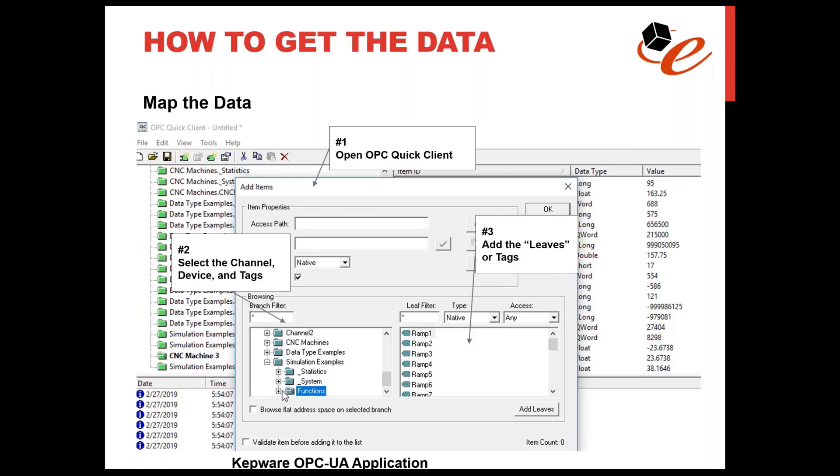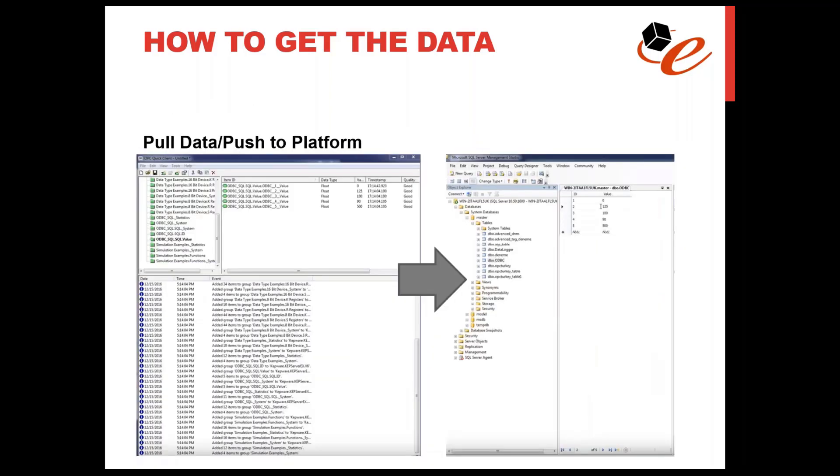We map the data — the tags or data points from the CNC machine — to the data fields we create in Kepware. To do that, you open the Quick Connect tool, connect to the machine, select the channel and device already set up, and the tags already established within the machine, then add those tags. With that done, you test to see if data is coming through — you can actually see the data coming through and changing in the value column in the Quick Connect screen. Once the connection is running, you set up Kepware to push the data to a destination such as a SQL Server database.